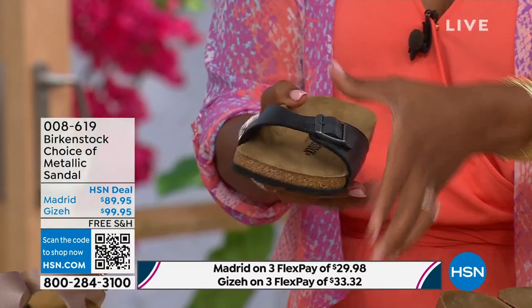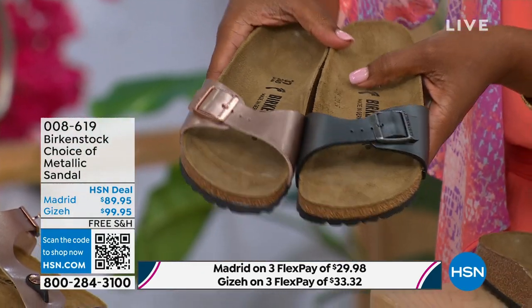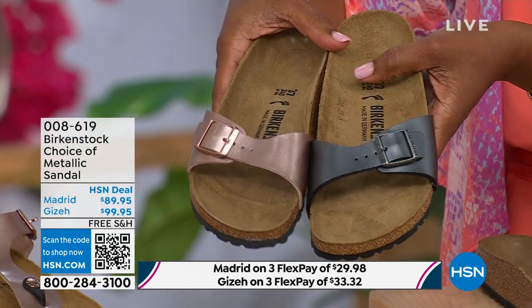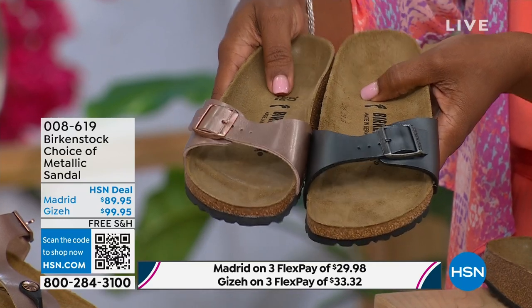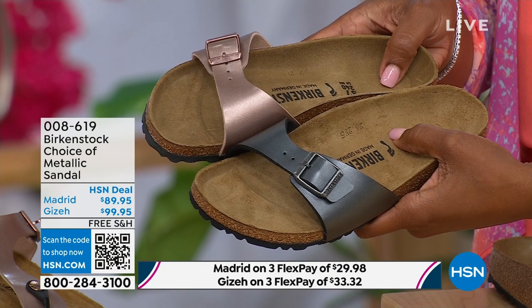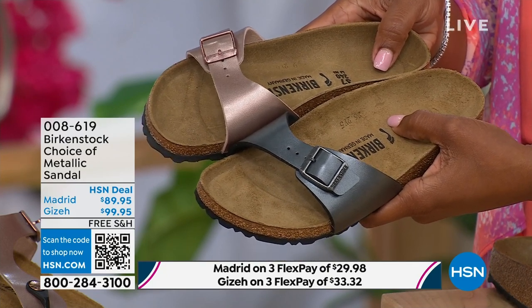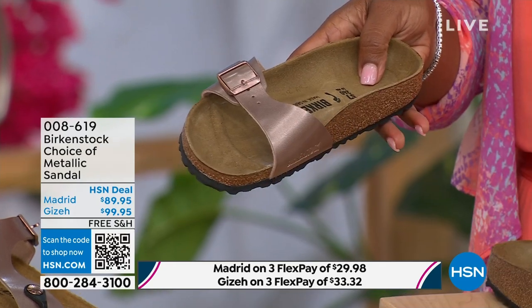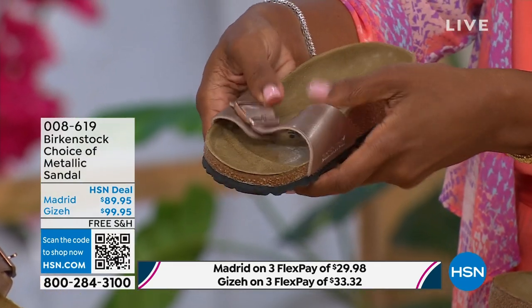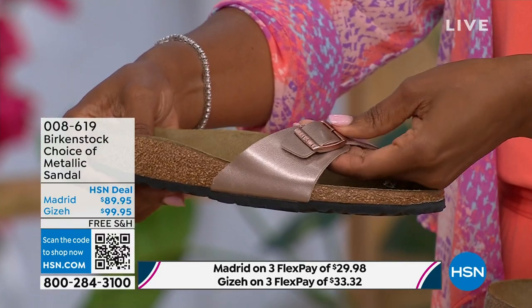Let's start with the Madrid first because that's where it all began. That is the very first Birkenstock shoe ever made. A lot of people say the Arizona, but the Madrid is actually the very first Birkenstock shoe. I love this shoe because it is really dainty on the foot. It has that one single band, which everyone is loving right now — everyone's loving a slide. It's fully adjustable, so there's not a lot of foot coverage.